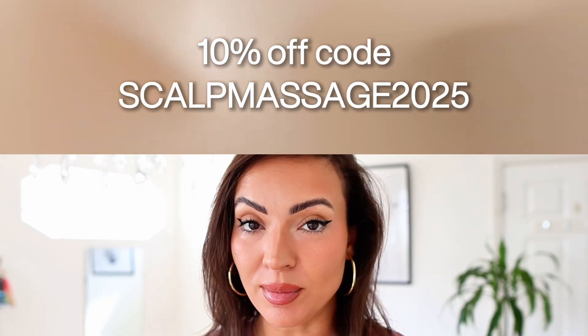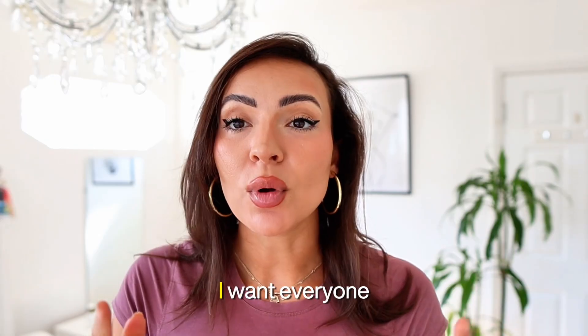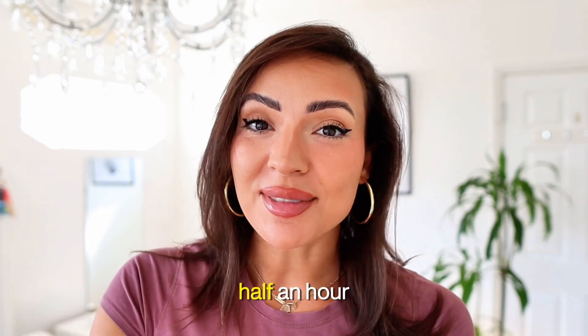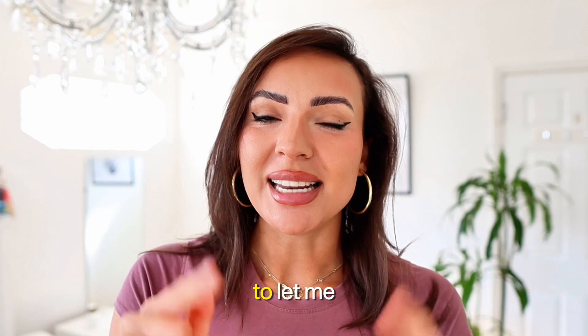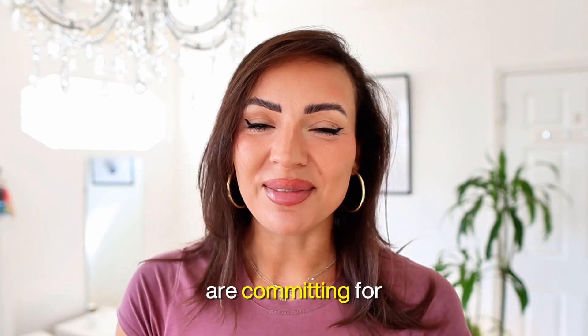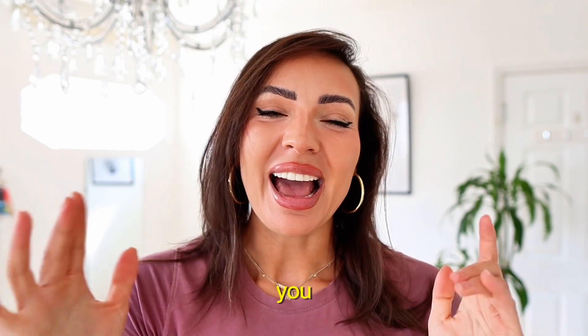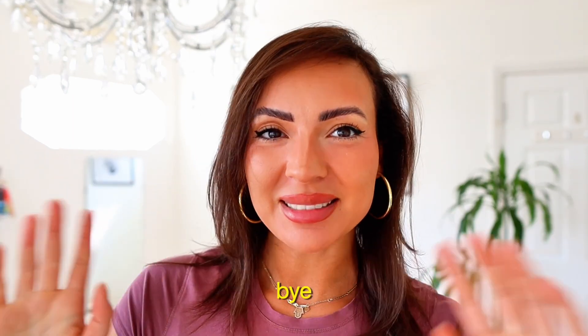You can use my code scalpmassages2025 for 10% off the scalp gua sha. I want everyone to commit to eight months of scalp massages — half an hour a day. Comment the scalp massage emoji below to let me know you're committing for eight months. This is a challenge I'm putting to you so we can all grow together. Hope you guys enjoyed this video — see you in the next one!